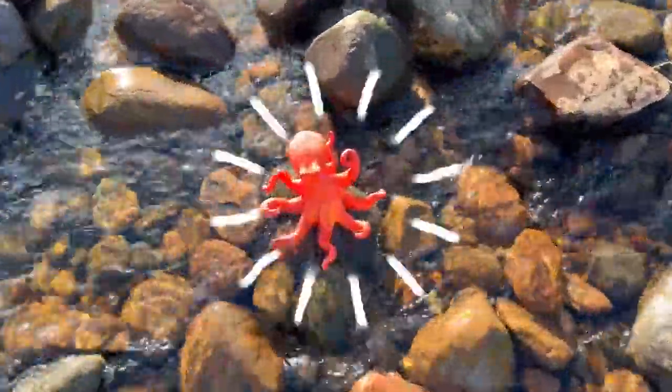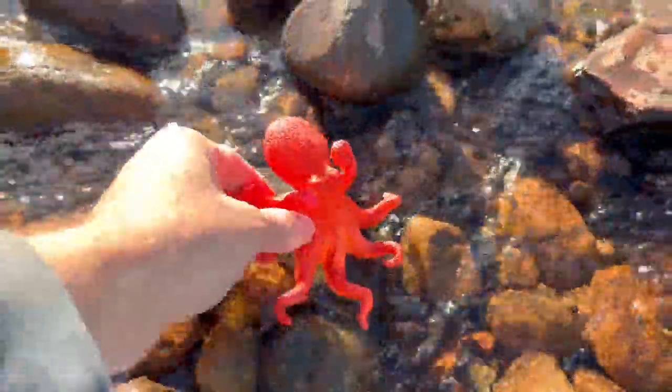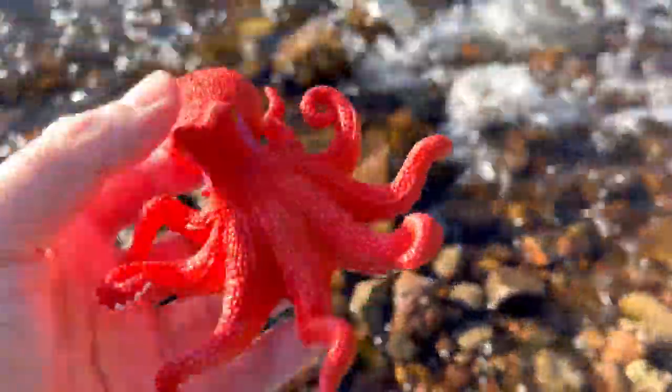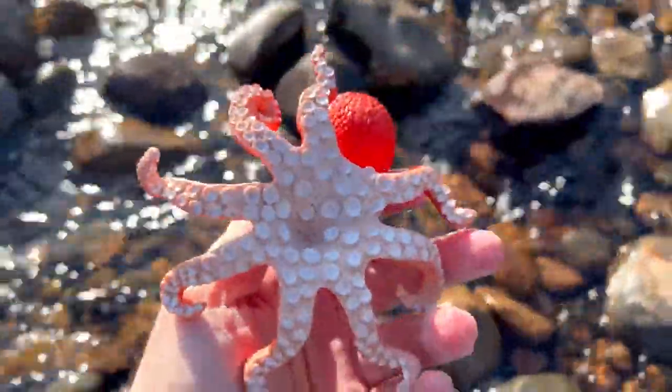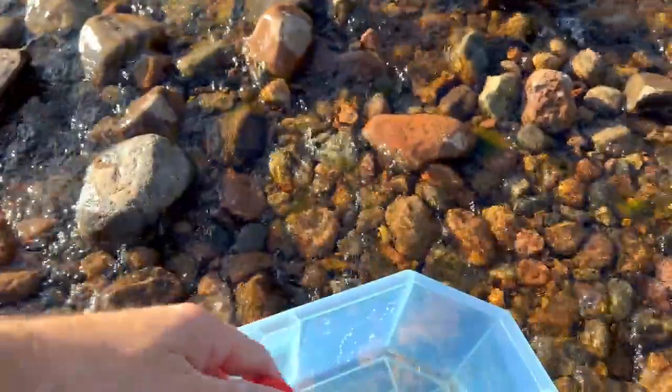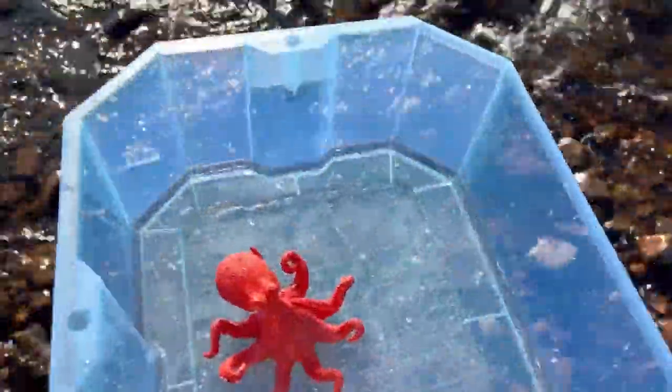Do you see it? Yes! It's an orange octopus. Let's put the octopus in our box and go look for some more sea animal toys.